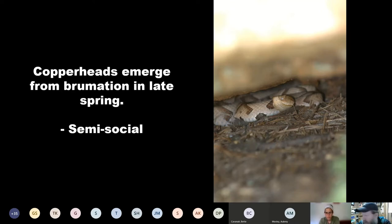Copperheads are semi-social. They will den together in hibernacula where you might have tens, dozens, maybe even hundreds of copperheads. They sometimes will also tolerate more than one copperhead in their basking areas. They tend to hunt and live mostly by themselves. In some western areas, they have been observed denning up with other venomous snakes, including some rattlesnakes and garter snakes.